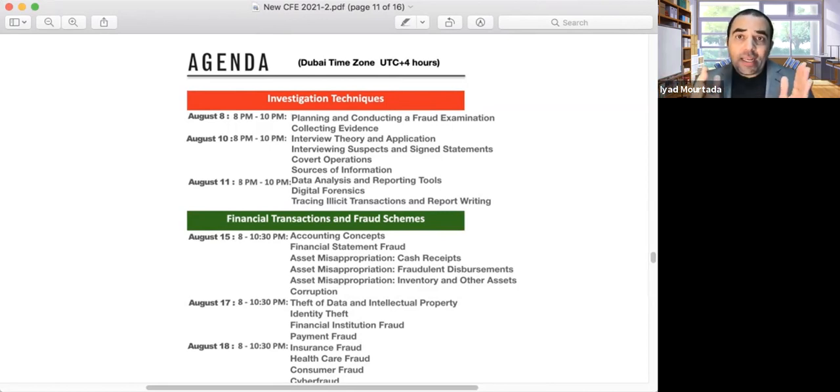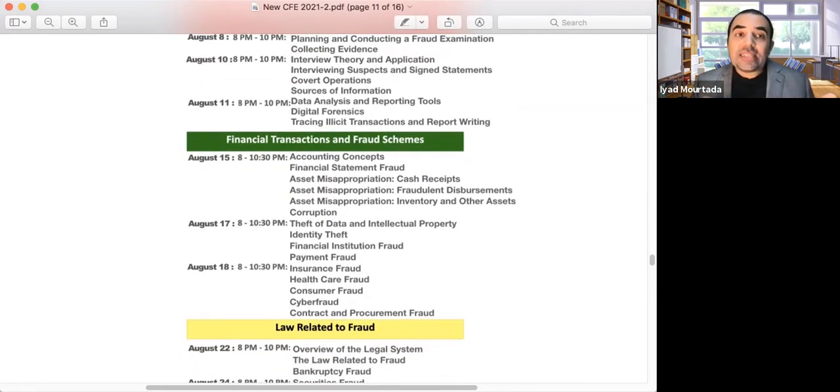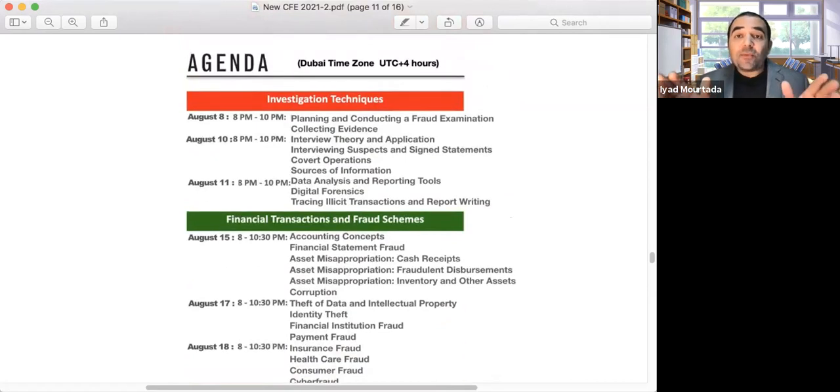If you decide to join our class, my recommendation is to schedule your first exam for August 13 or 14 by August 6 or 7. Then by August 12 or 13, schedule the financial section exam for August 20 or 21. By August 19 or 20, schedule the law exam for August 27 or 28. Always schedule your exam at least five to six days in advance to make sure you have a slot available.